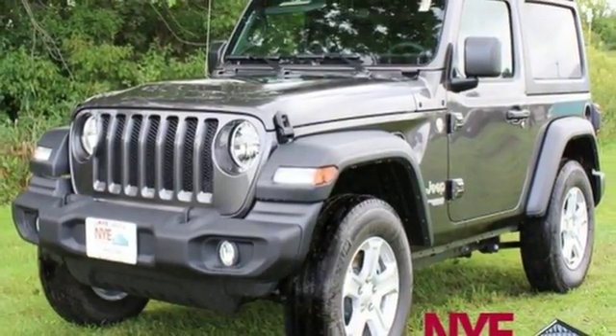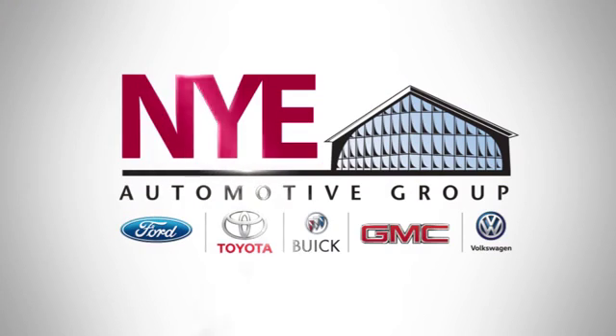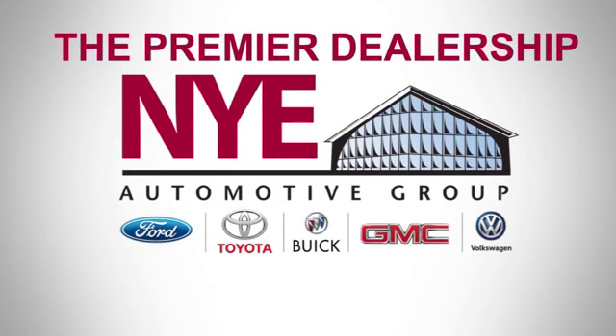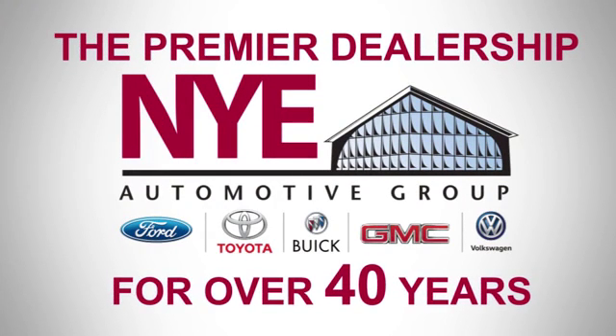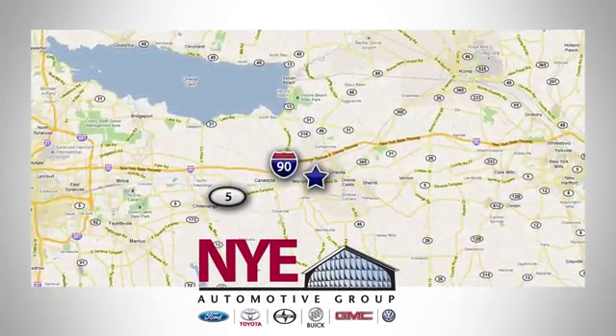Journey anywhere in a Jeep. Take it for a test drive today. The Nye Automotive Group has been the premier dealership in Oneida for vehicle sales and service for over 40 years. We are conveniently located on Route 5 in Oneida.